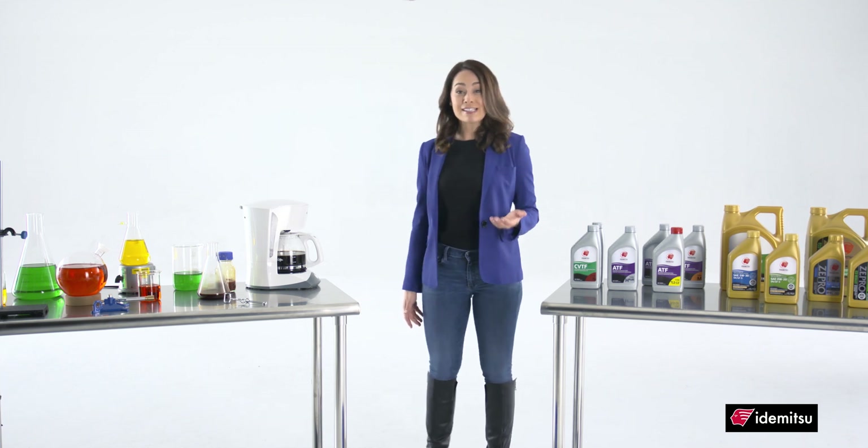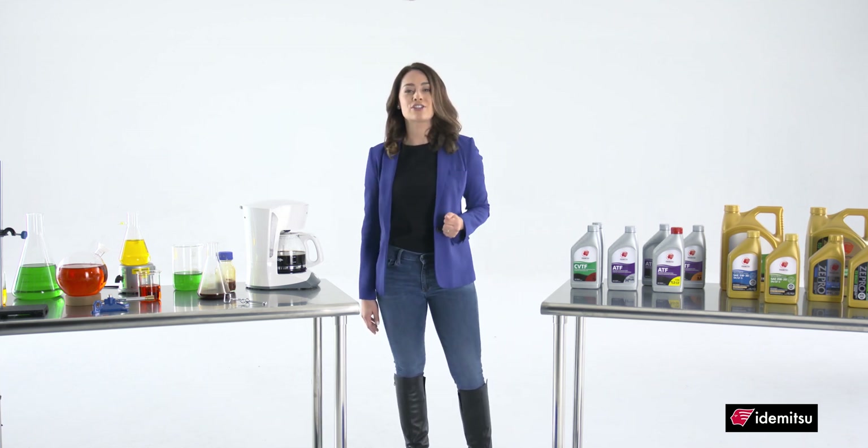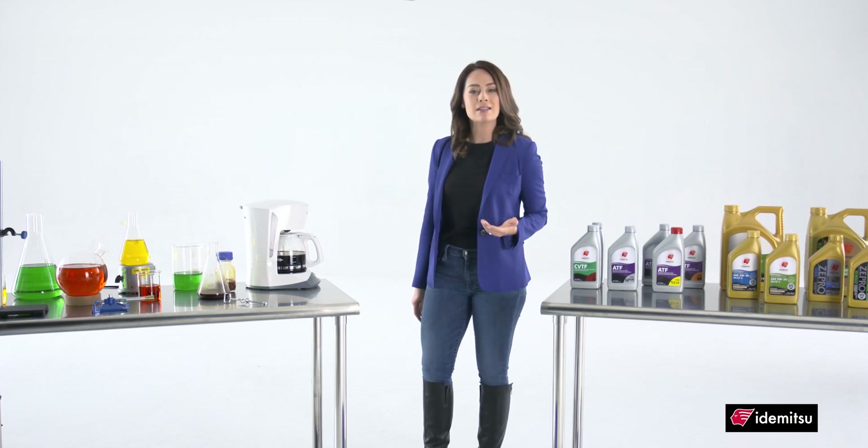Hello! The real buzz today is about keeping it clean. I think taking care of your car's engine is a lot like taking care of this coffee maker. The right maintenance will keep both of them working like new.